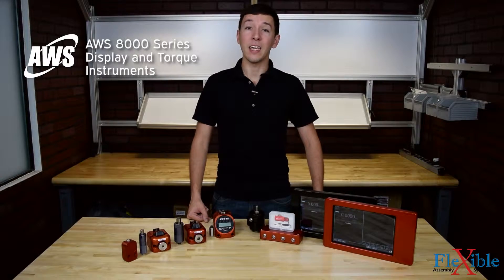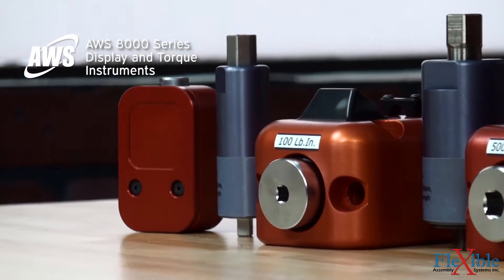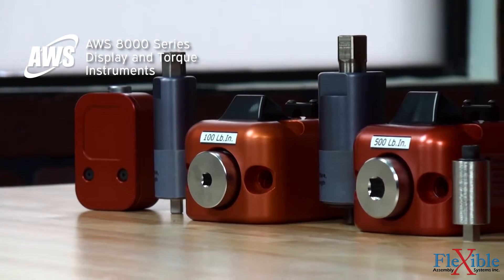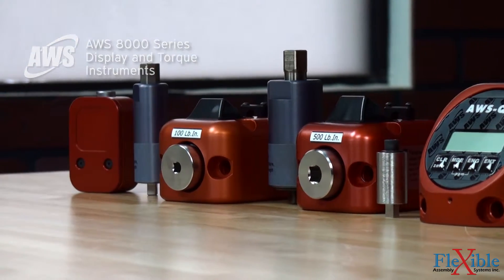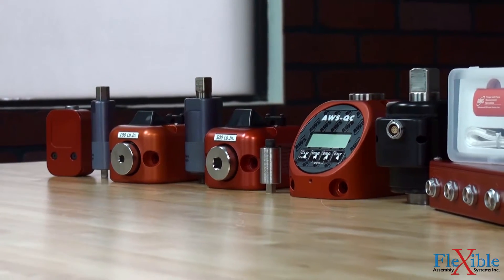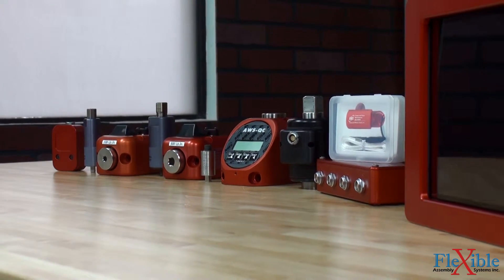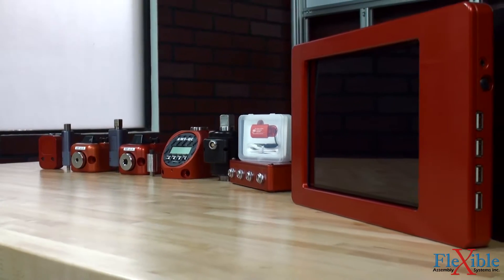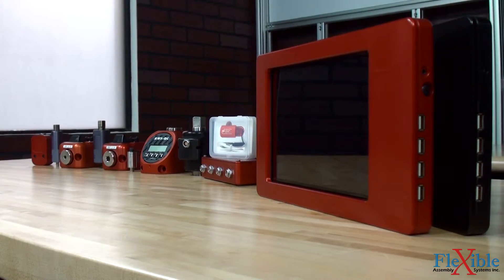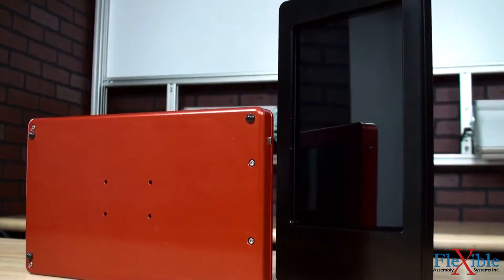This is the AWS 8000 series display with AWS software. These instruments offer an on-the-go solution for torque testing, validation, calibration, certification, and data collection using a wide variety of AWS transducers. The AWS 8000 is available with either a 7 or 10 inch high resolution touchscreen display and is housed in a machined billet aluminum casing.